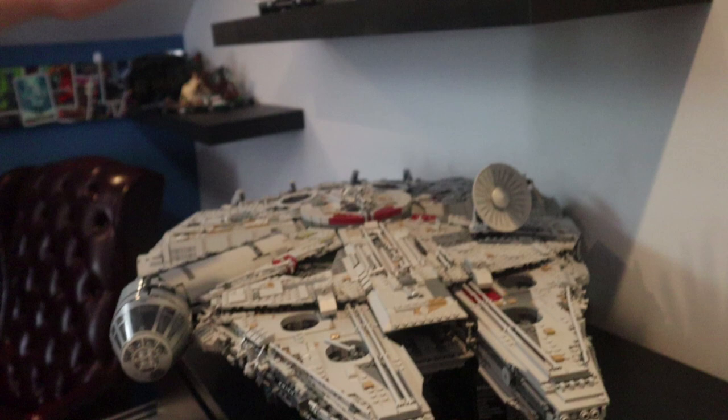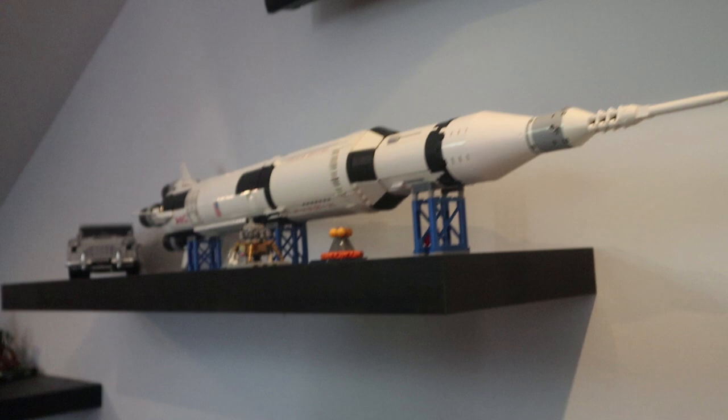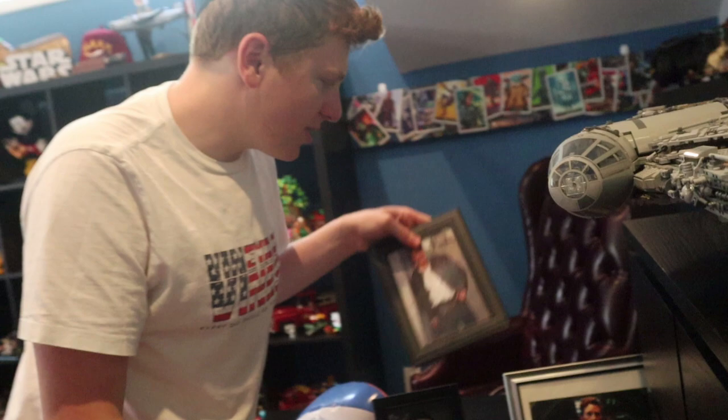And then over there you also have some of these floating shelves from Ikea, very useful. You can see the Apollo 11 Saturn V, which is very cool. We also have the Aston Martin, the Batmobile and Yoda set, a little Mandalorian sign, and some signed pictures including one of my favorites — Harrison Ford. Some beach balls and other stuff.